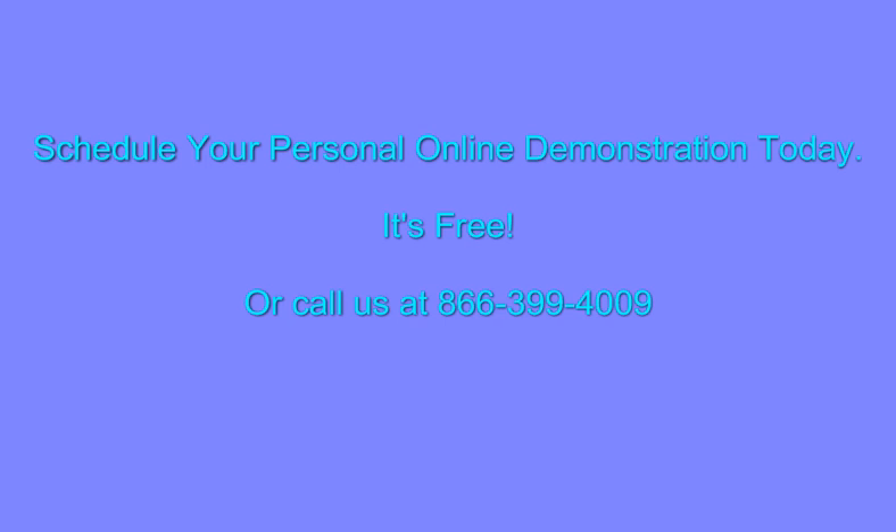Please take just a few minutes and read some of our client testimonials, then schedule your free, live, online demonstration today.